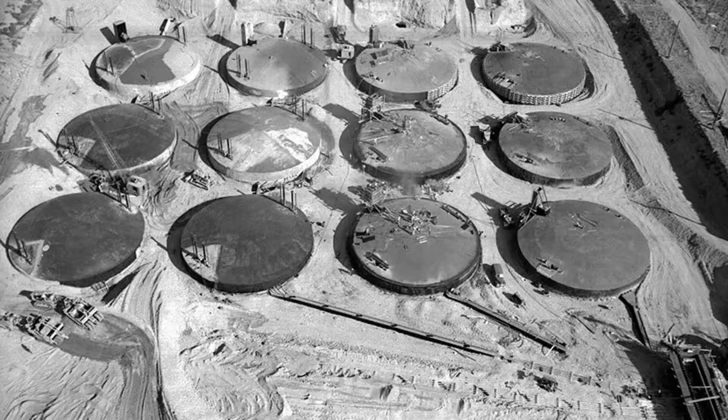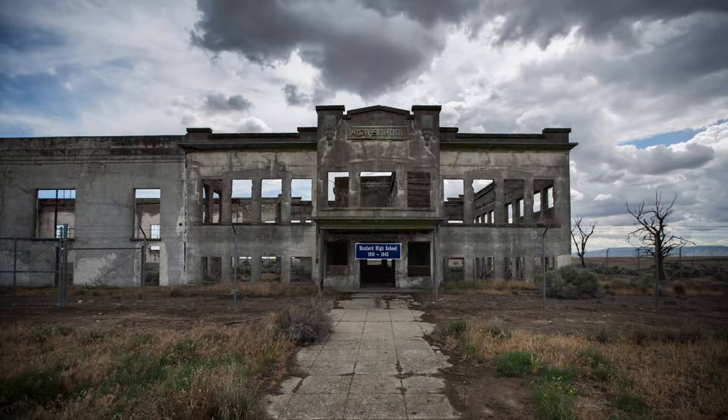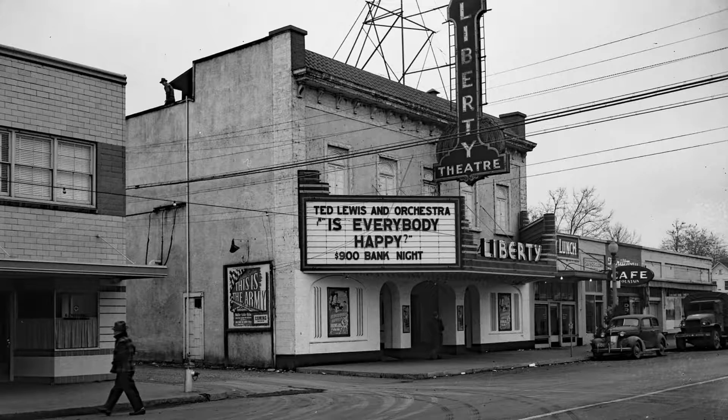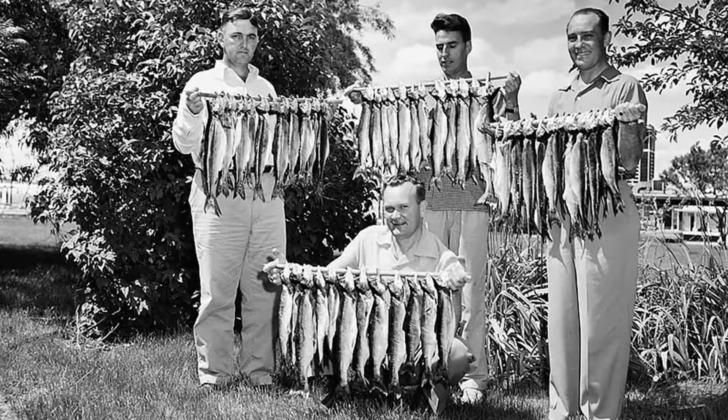The site was roughly 600 square miles along the Columbia River in Washington State. More than 51,000 workers at Hanford constructed and operated a massive industrial complex to fabricate, test, and irradiate uranium fuel and chemically separate out plutonium.